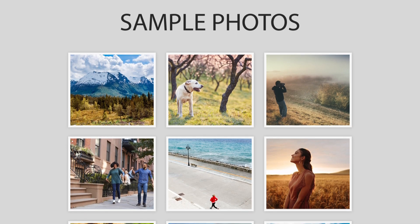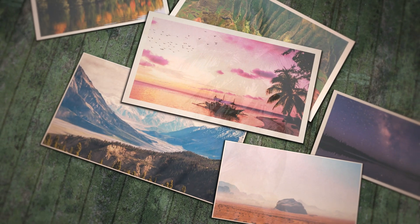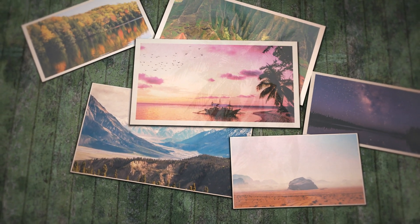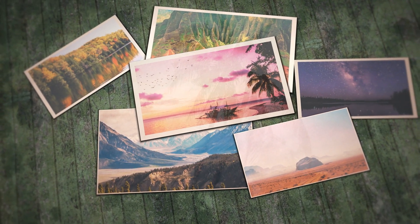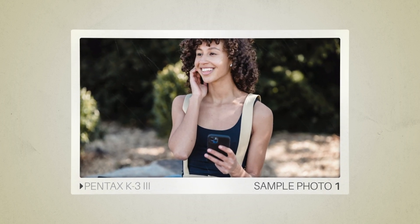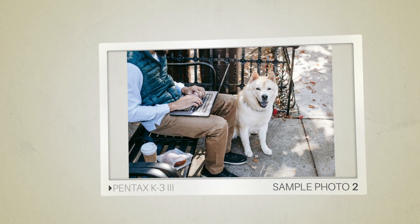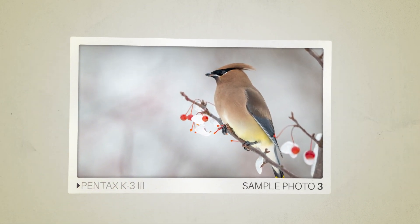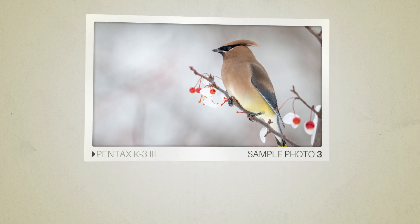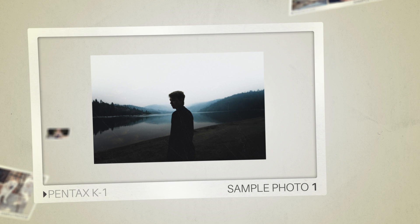Next, we will take a look at some sample photos from the Pentax K33 and the Pentax K1. Keep in mind that these photos have editing done to them, so the result from your camera might be different. Here are some sample photos from the Pentax K33, and here are some sample photos from the Pentax K1.